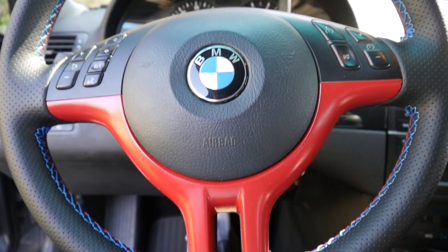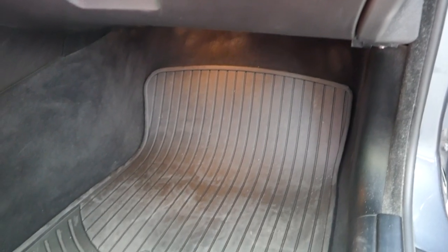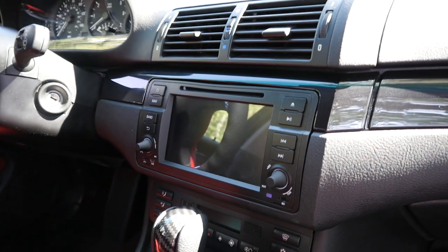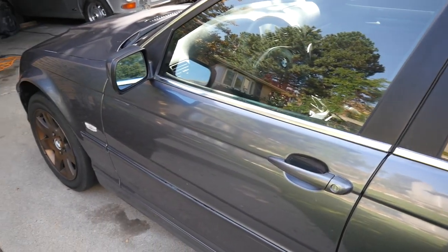I've gotten tons of comments asking, would you recommend buying an E46 wagon? And for those people, I have one answer for you: absolutely. I hope you guys enjoyed this little one year update. A lot has changed in this year, and there is even more to come in the next.